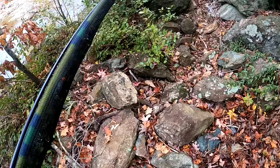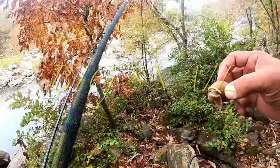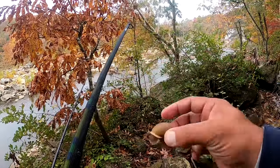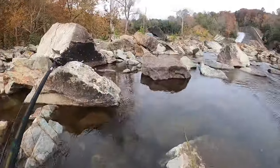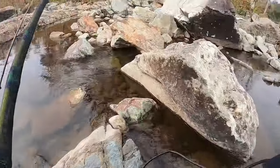Look at that snail — look at this right here. That's a big snail.